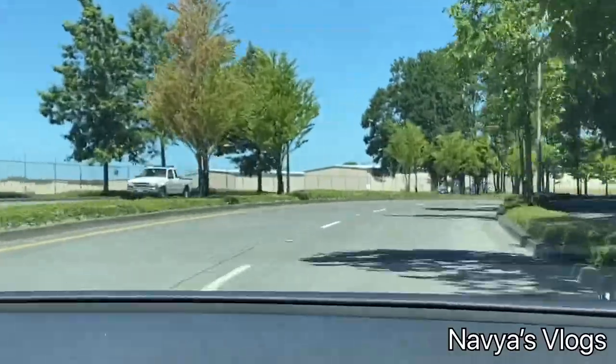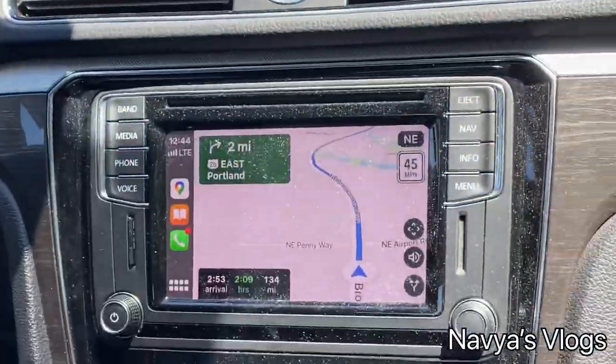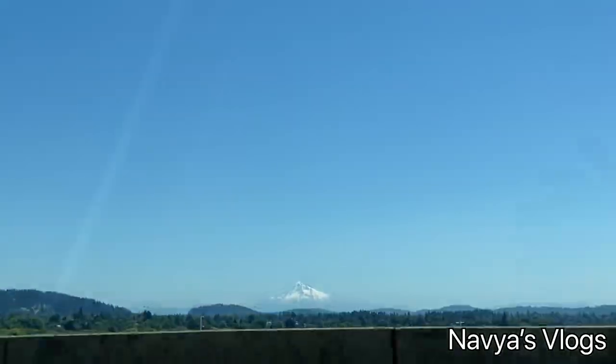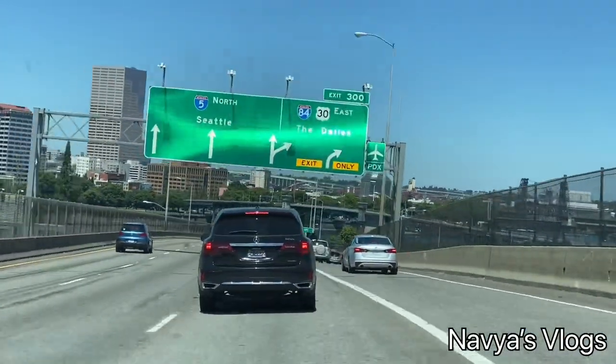We are starting at the Costco gas station to fill up. One more thing — we have food and water here, and especially masks and sanitizers for full precautions. Here is Interstate 84; we are entering the port area.